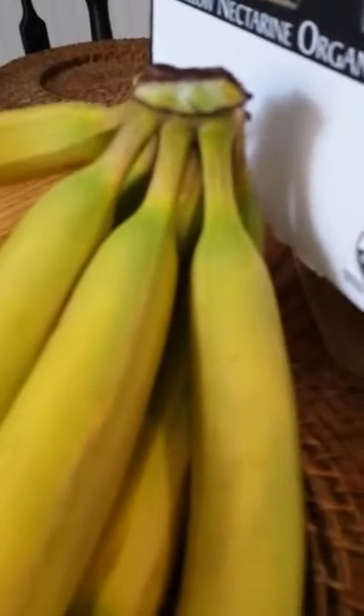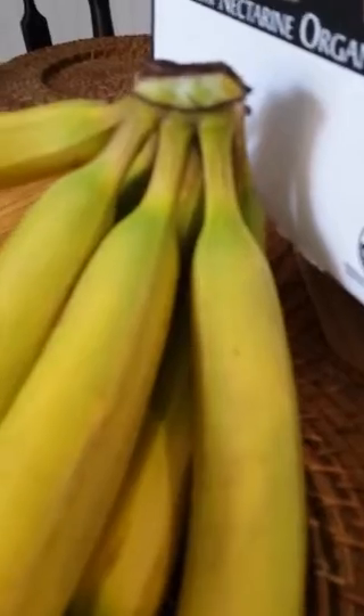Bananas go really really quickly, so if you want them to stay a little more unripe — not everybody is a fan of black bananas — separate them individually and they won't ripen as fast.